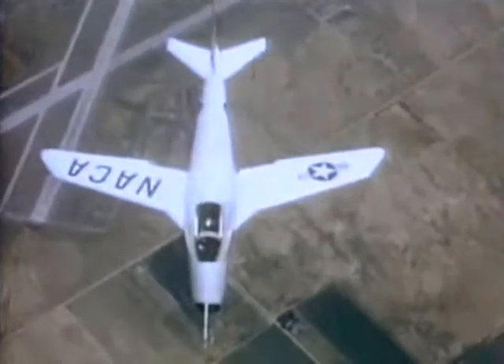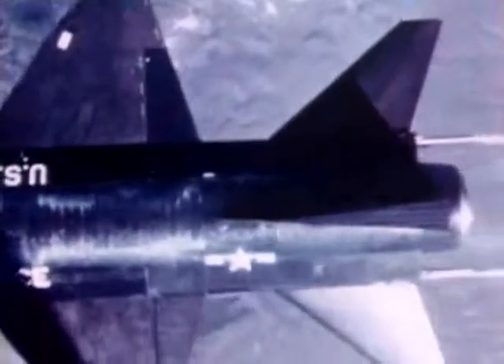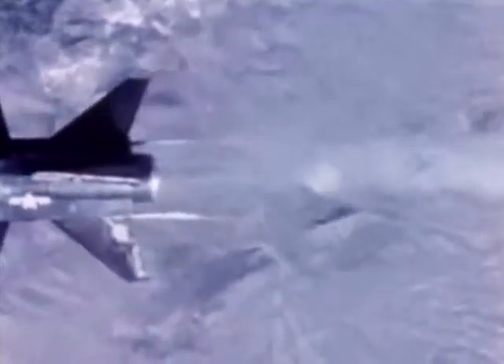The X-5 proved the variable sweep wing concept could fly. The X-15, tested from 1958 to 1968, was the first aircraft to fly 67 miles high on the fringes of space, reaching 4,500 miles per hour, before returning to an aerodynamically controlled landing.